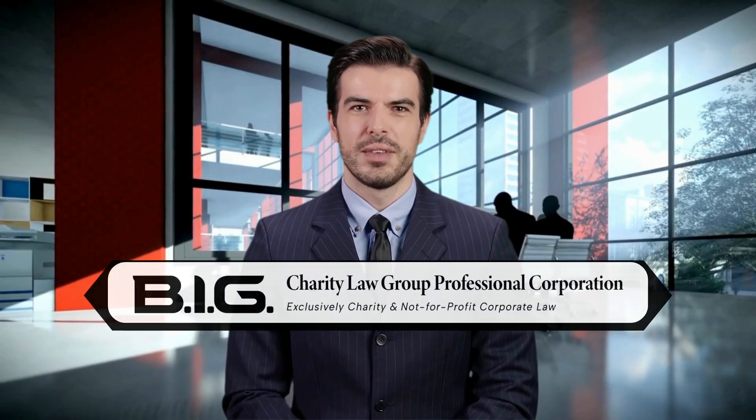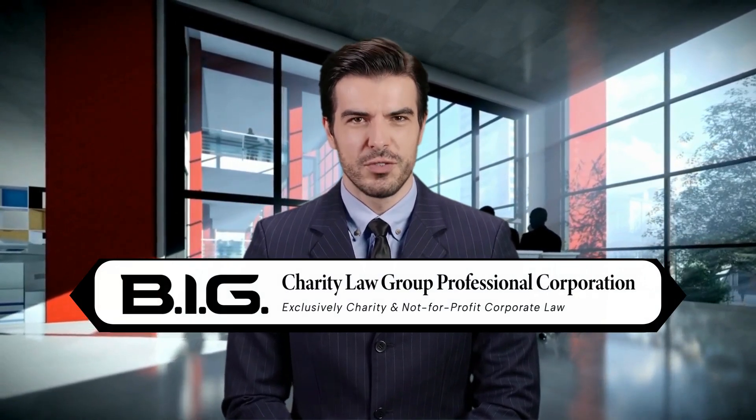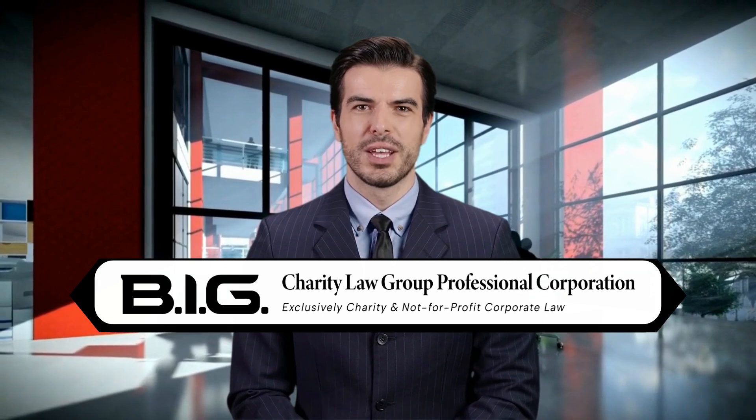Hello there. I'm Henry. I'm an artificial intelligence bot at BIG Charity Law Group. Welcome to our informative video. In the world of corporate governance, effective documentation is key, and board meeting minutes play a pivotal role in capturing the essence of each discussion. Now, let's embark on a journey to unlock the secrets of crafting impeccable board meeting minutes that stand as a testament to the diligence and professionalism of your organization's governance practices.